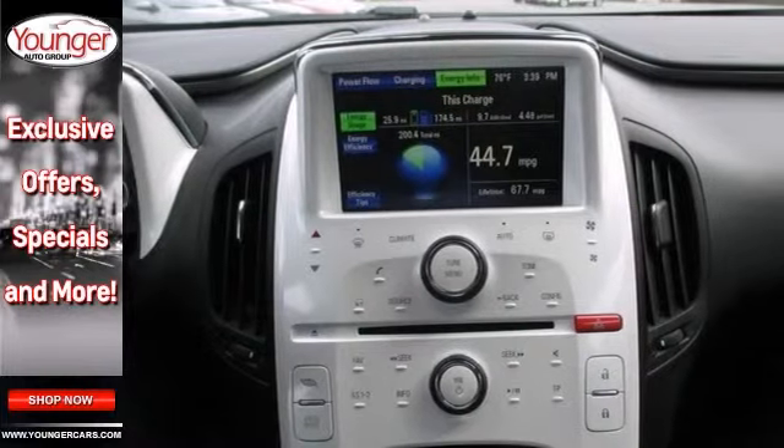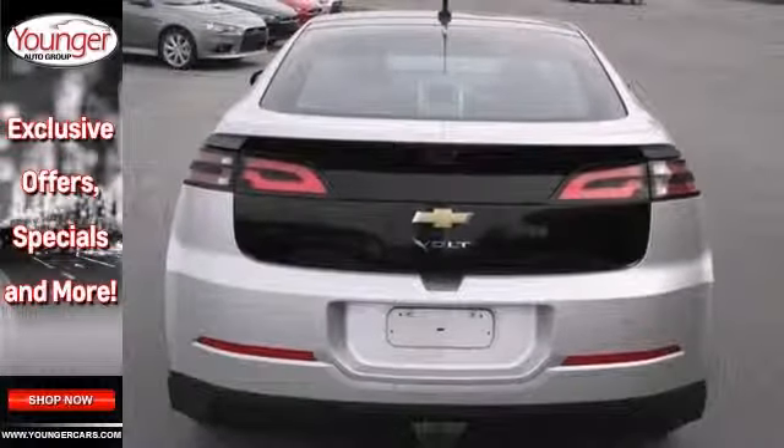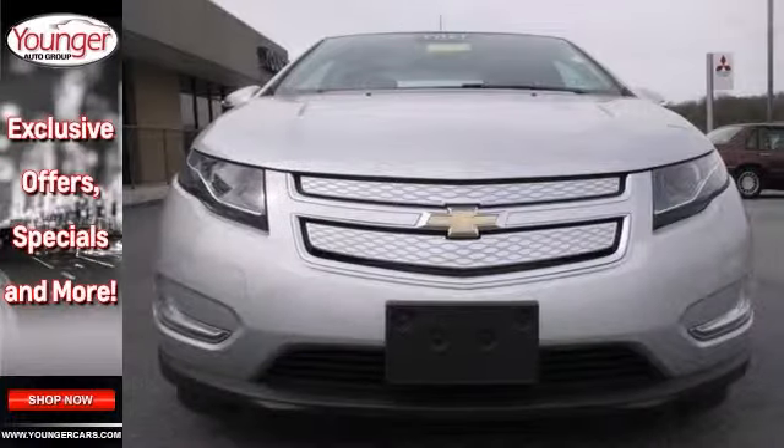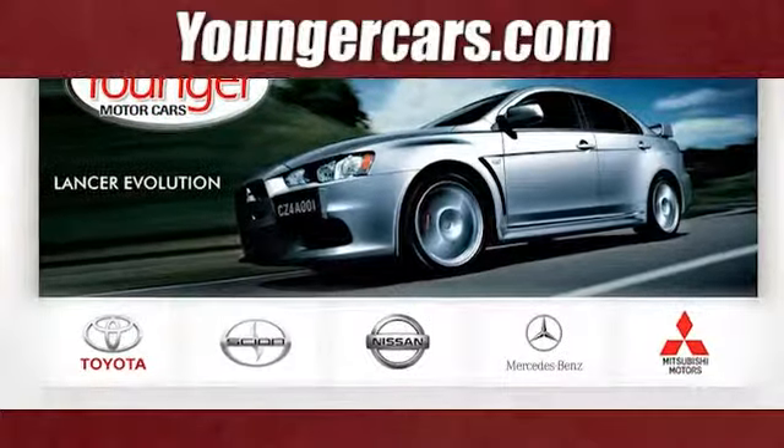With keyless entry, steering wheel audio controls and a navigation system, it's hard to pass up. Come in for a test drive. Visit our website at YoungerCars.com.